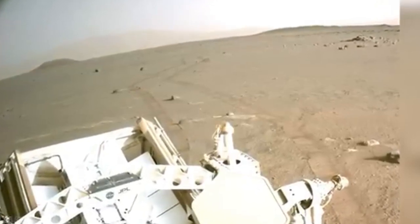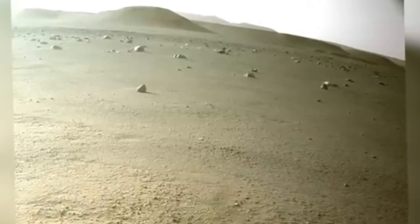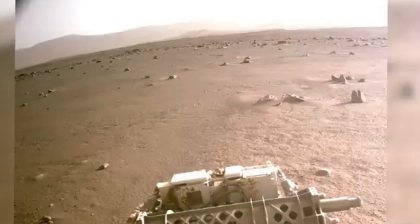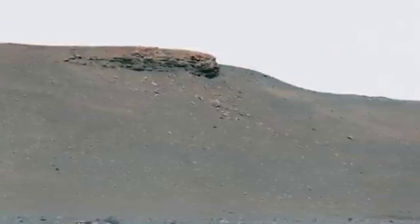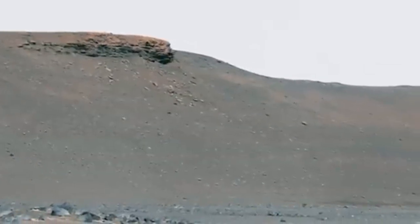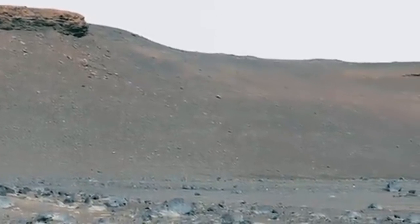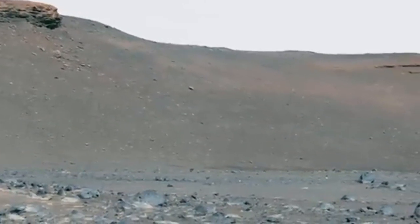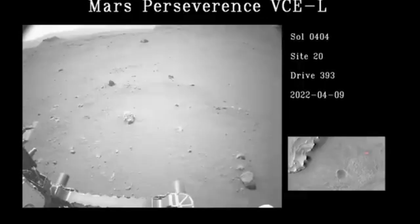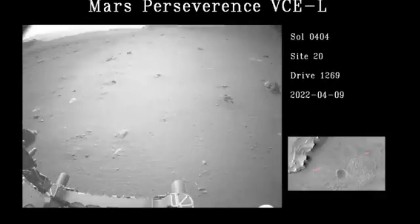Climbing directly up the Delta could spell disaster for Perseverance. The rover makes a brief stop to observe a Martian solar eclipse. The moon seen here is Phobos, the largest of the two Martian moons. This video is the highest definition observation of a Martian solar eclipse ever taken. The eclipse itself lasted a little over 40 seconds in real time. Scientists can use these observations to measure subtle shifts in the moon's orbit over time, which can reveal information about the composition of the Martian crust and mantle.